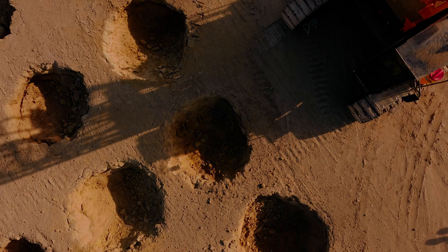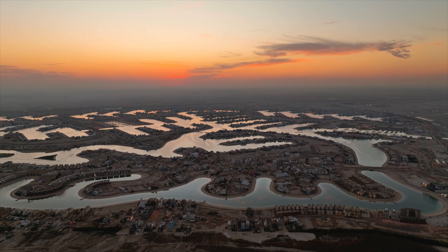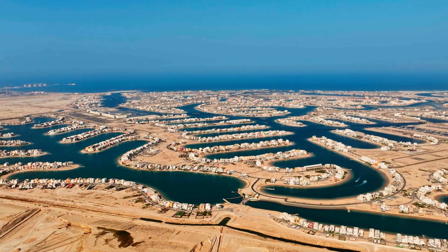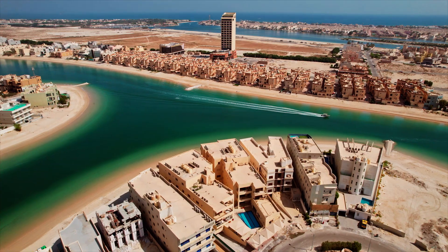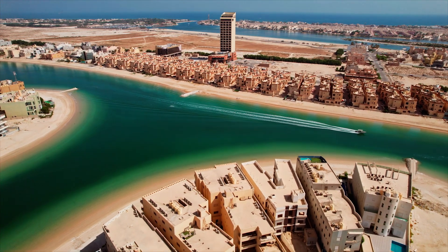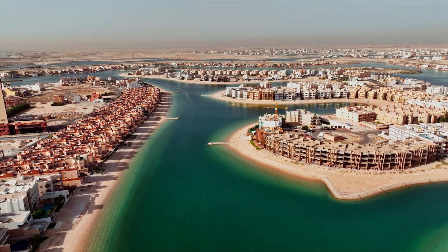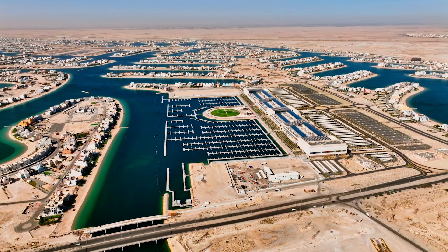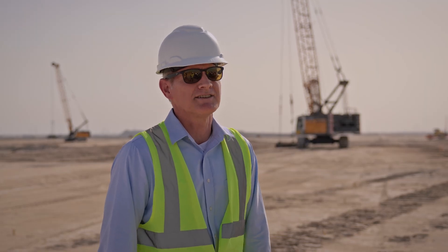The project is essentially a waterways development where we are creating fingers and lagoons for residential chalets. There's commercial developments, marinas, all on reclaimed land which is a land-based construction technique. Rather than reclaiming out into the ocean, we're excavating back in through the Sabka areas, which is the near-coastal environment.